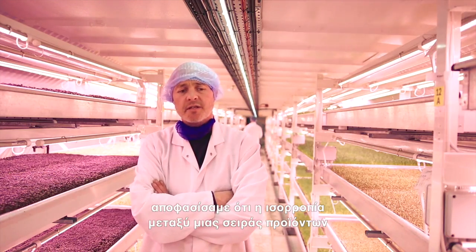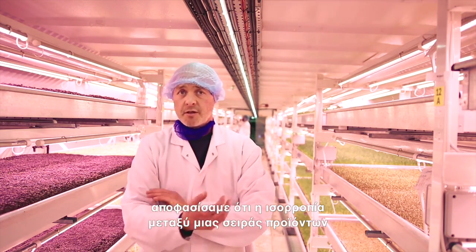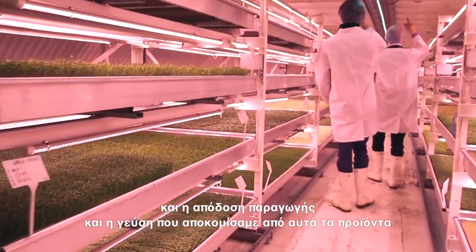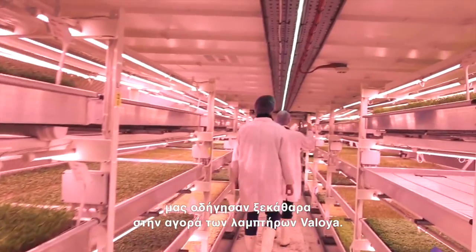The light spectrum is one of the clear differentials between Valoya and other manufacturers. We found that in terms of the balance across a range of products, and the yields and the flavors we got across that range of products, it instinctively led us to purchase the Valoya light.